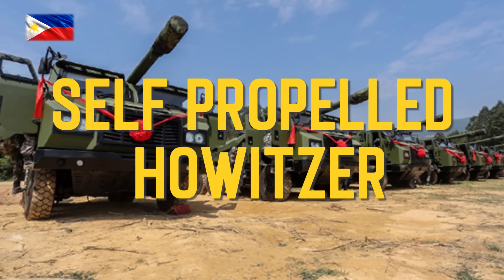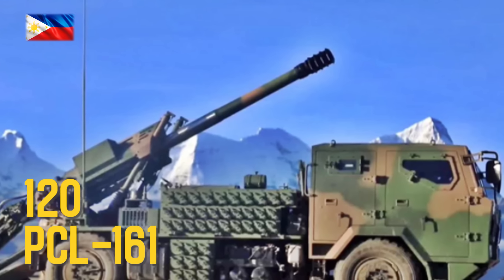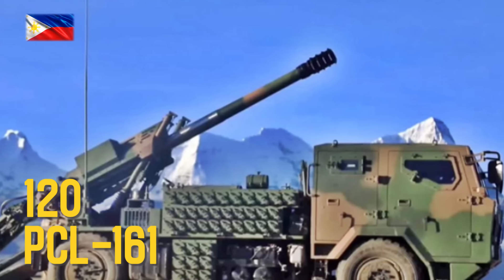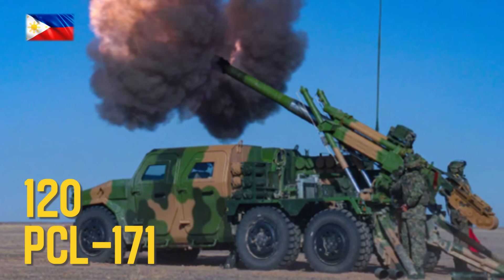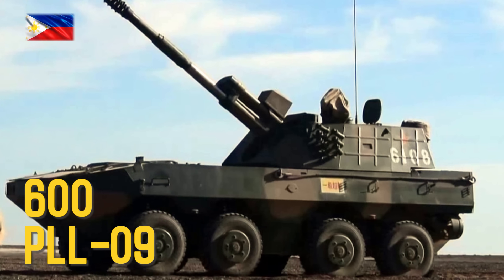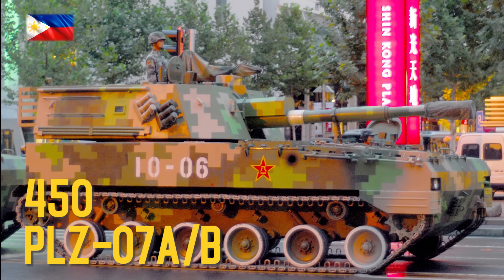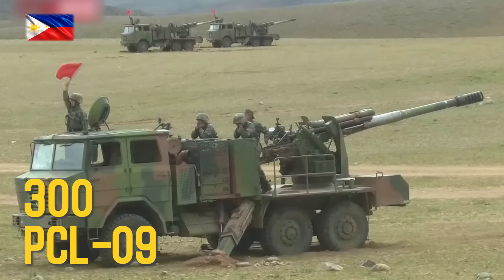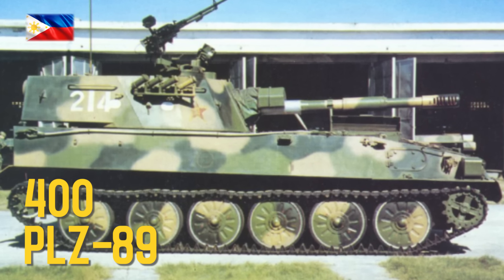Self-Propelled Howitzers: PCL-161, PCL-171, PCL-07A, PCL-09, PCL-18.